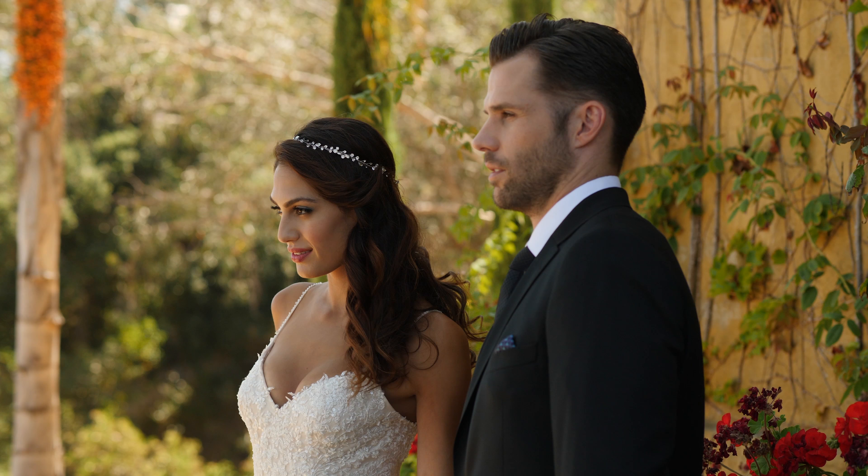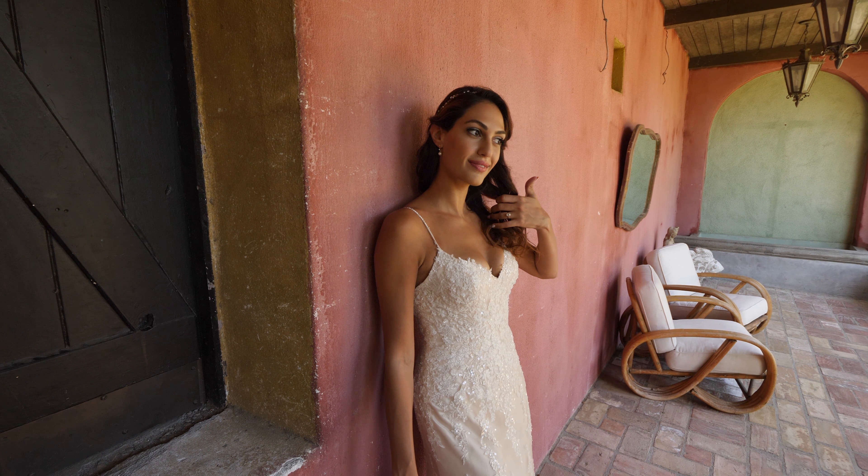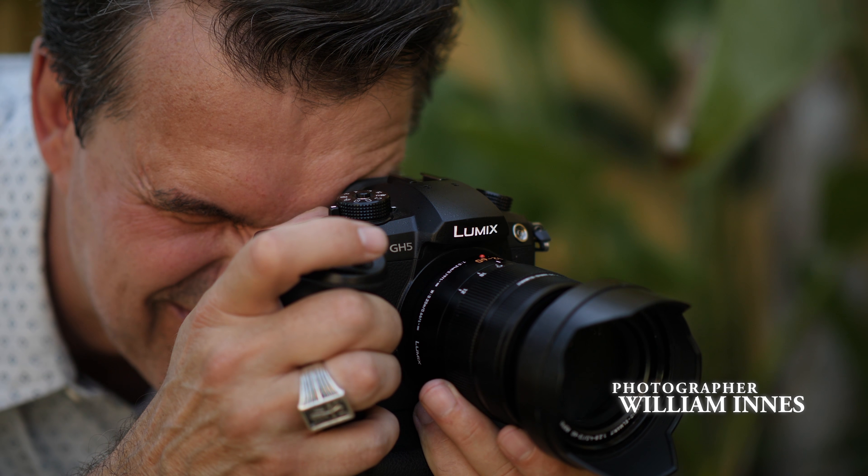Wedding photography, it's all about making the bride look beautiful. I've been waiting for this for so long — it's going to be a very special day. And you want to tell the story, because if you dig deep enough, every wedding does have a little bit of uniqueness to it.